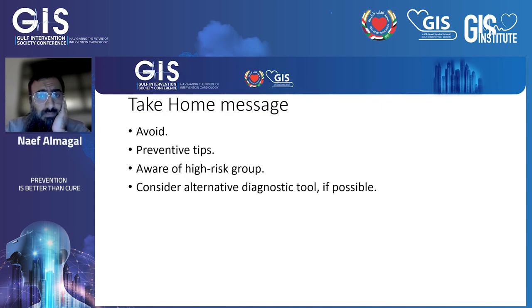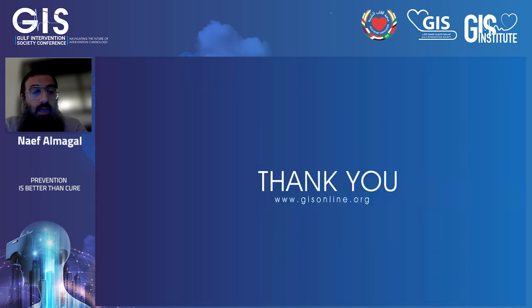The take-home message is: prevention is better than cure. If you can avoid the complication, that is better than treating it. Be aware of high-risk patients — those with severe aortic stenosis, heavy calcification, and tortuous vasculature — as these are all risk factors for this type of complication. If we take them seriously, we may avoid it altogether and can consider alternative diagnostic tools. Since the patient will often already have a CT scan for TAVI planning, we can rely on coronary CT for additional anatomical understanding. Thank you very much and happy to take your questions.